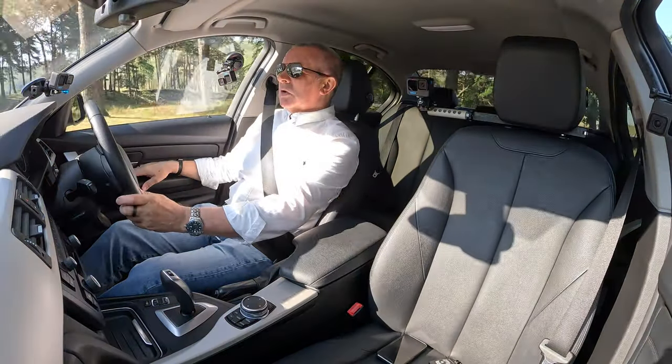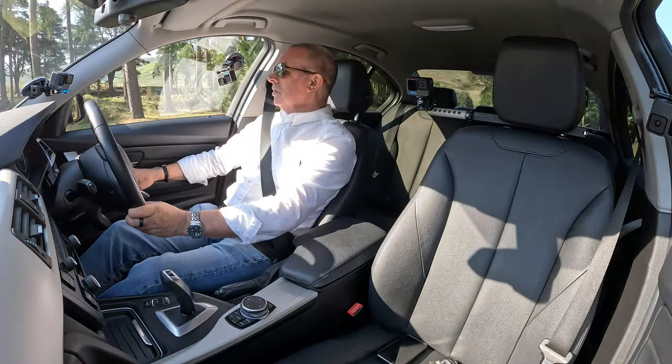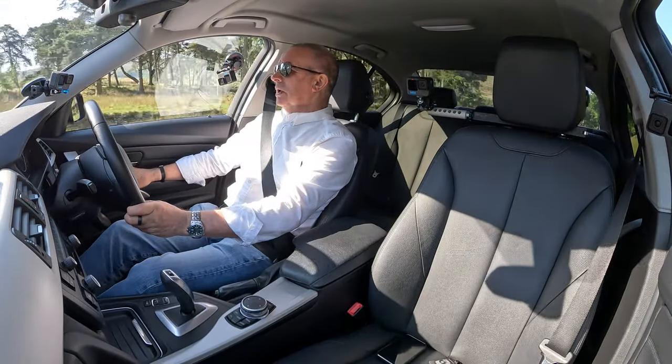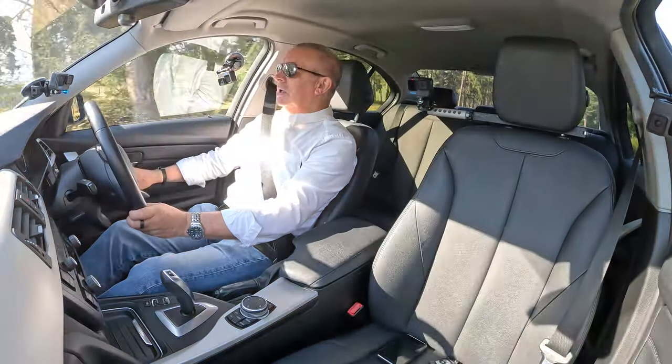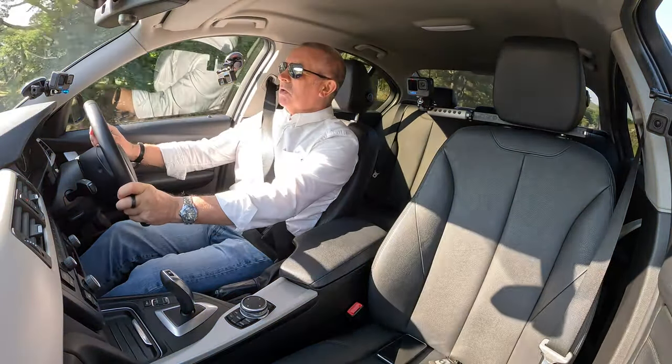Electric window controls here, electric door mirror control — just move that, yeah, all working. You can knock that across to the passenger side — all good.